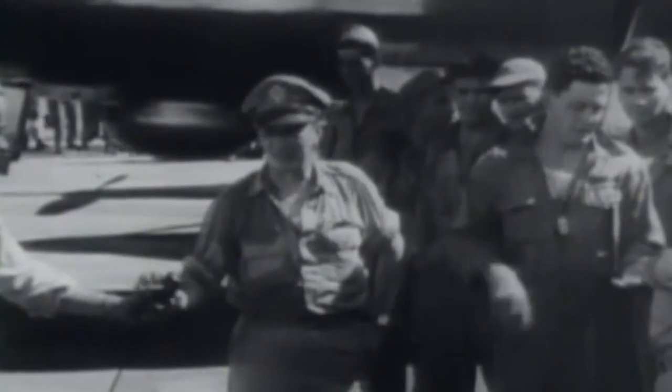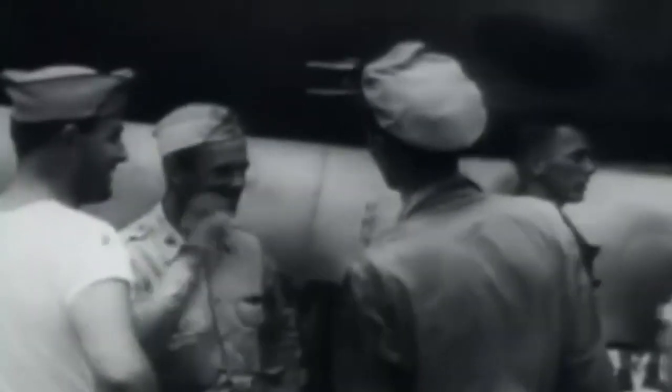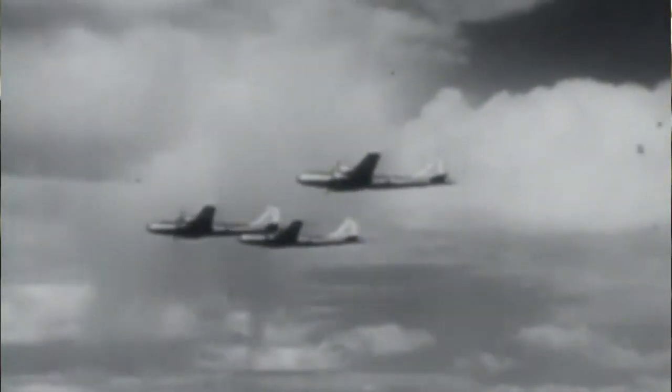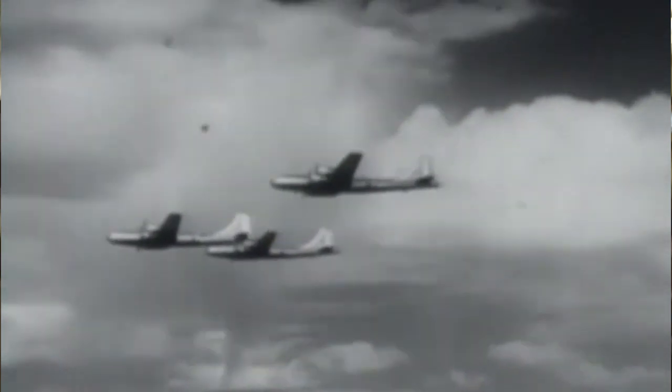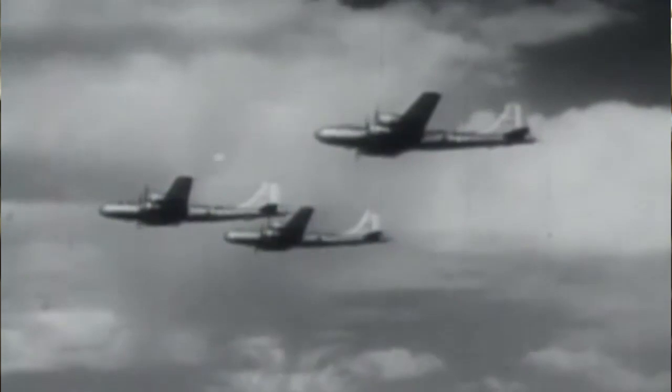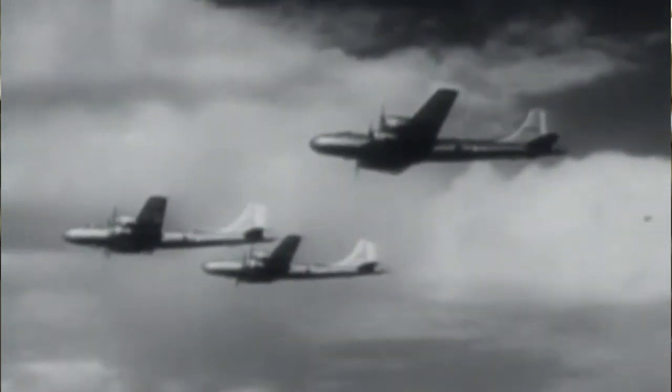The 509th is a specially trained unit. They're activated in December 1944 and they train specifically for the delivery of a single atomic bomb. They go into the theater at Tinian's North Field in the Marianas in the spring and summer of 1945. And they start having practice runs to Japan and back, dropping pumpkins — they're called pumpkins. They're big fat man bomb shapes that just have TNT in them. So they're practicing for the delivery of a single weapon.